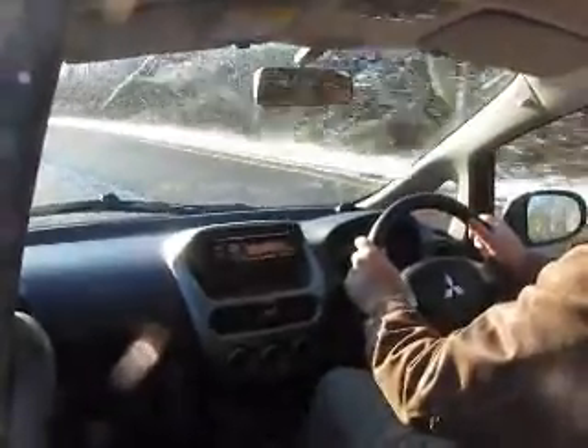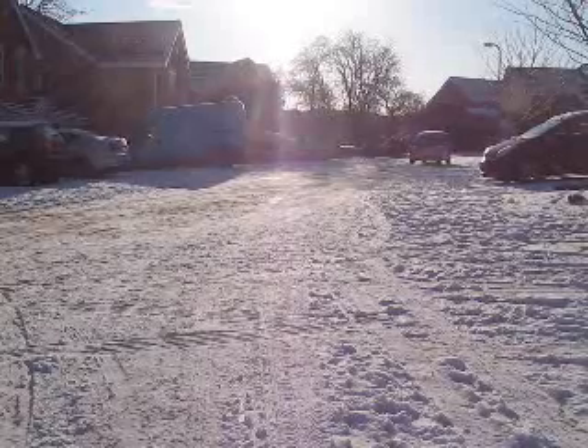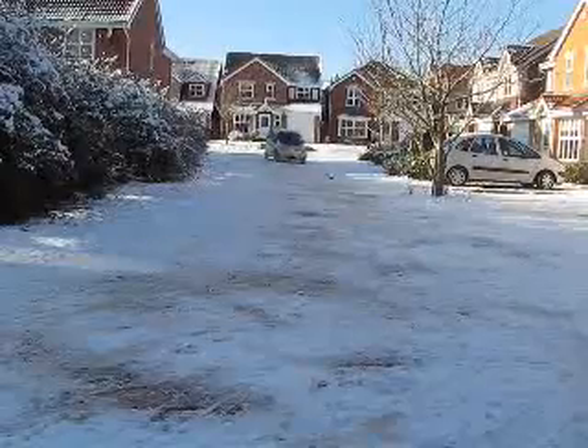The only downside so far has been the range. Mitsubishi are claiming a range between 80 and 100 miles per charge, and right now, because of the snow, the ice, and the cold, we're not getting anywhere near that. The other reason, of course, is it's a brand new car, and we haven't done enough driving to run the batteries in. We'd probably need to do another 800 miles before the batteries are properly starting to run in and giving their best.